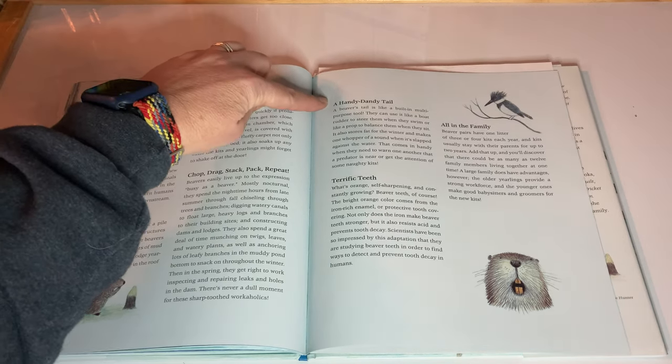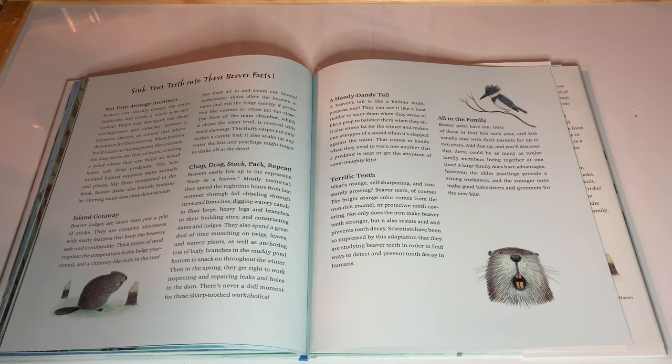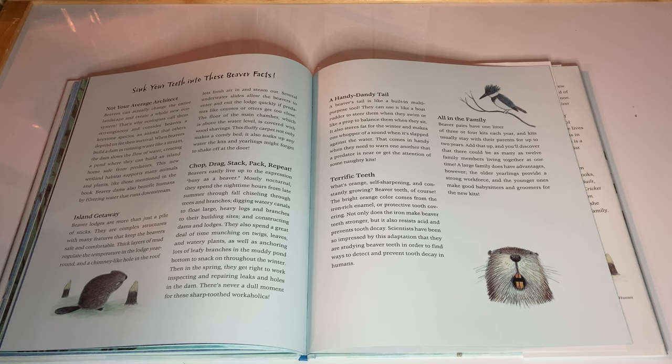A handy dandy tail. A beaver's tail is like a built-in multi-purpose tool. They can use it like a boat rudder to steer them when they swim, or like a prop to balance when they sit. It also stores fat for the winter and makes one whopper of a sound when it's slapped against the water. That comes in handy when they need to warn one another that a predator is near or get the attention of some naughty kits.